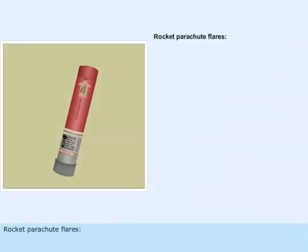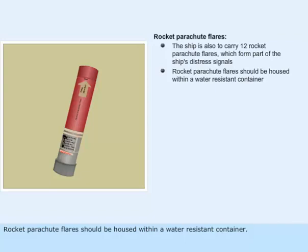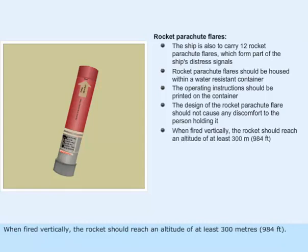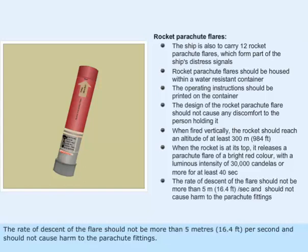The ship is also to carry twelve rocket parachute flares, which form part of the ship's distress signals. Rocket parachute flares should be housed within a water-resistant container, and operating instructions should be printed on the container. The design should not cause any discomfort to the person holding it. When fired vertically, the rocket should reach an altitude of at least 300 meters (984 feet). At its peak, it releases a parachute flare of a bright red color with a luminous intensity of 30,000 candelas or more for at least 40 seconds. The rate of descent of the flare should not be more than 5 meters (16.4 feet) per second and should not cause harm to the parachute fittings.